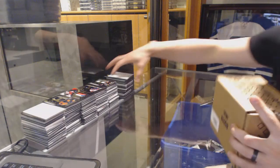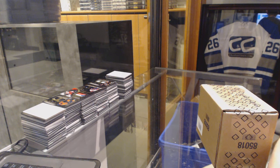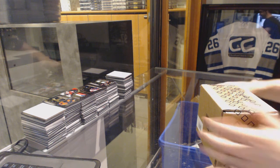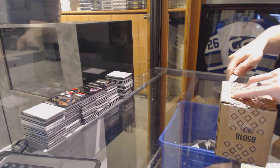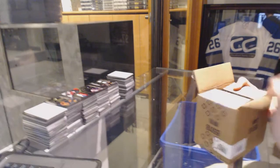Here we go, C&C Group Break number 6298, 7878, 6278. We've got the 2015-16 Upper Deck Black box case break.